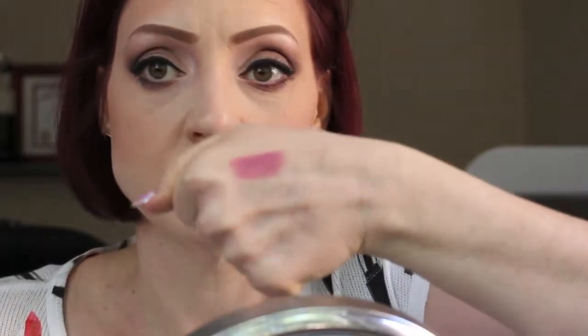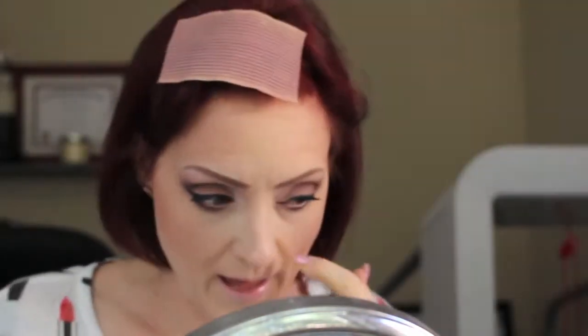For lips I'm using my Maybelline Color Sensational matte lipstick in Lust for Blush — it's a blush, neutral pink with a matte finish. I chose to pair it with MAC's lip liner in Dervish. Putting the lipstick on now.